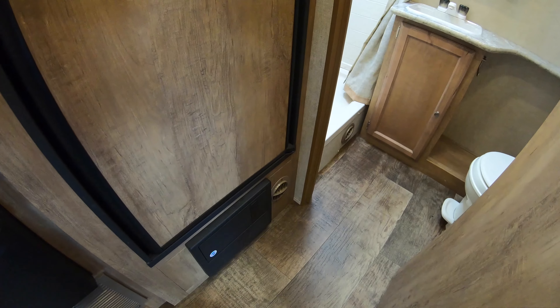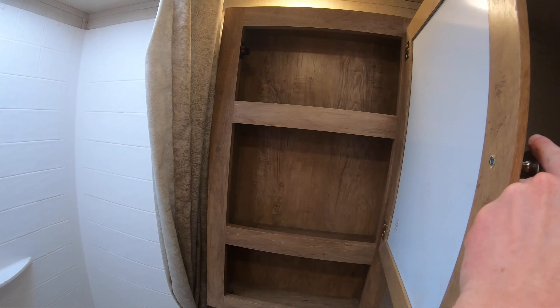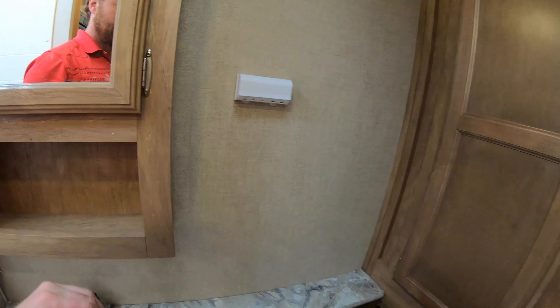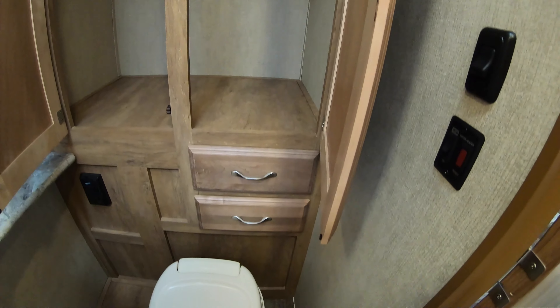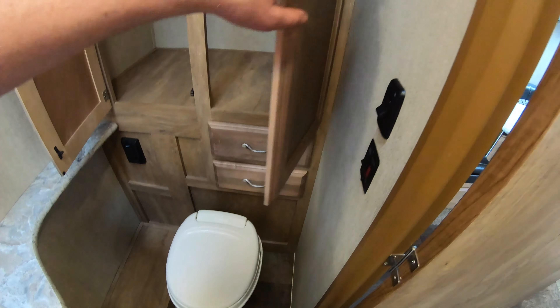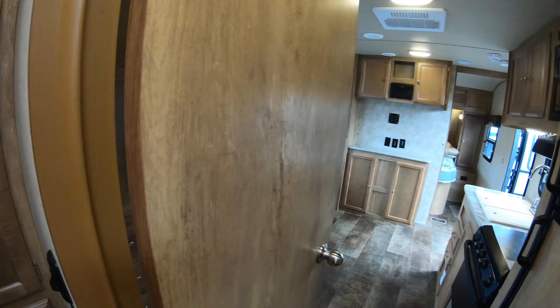Into the bathroom — one nice thing, not just the bathroom but everywhere, you'll notice the heat vents are all up off the floor. The shower is very easy to step into, not the bathtub style. It's very tall, with a spot for soap. There's a medicine cabinet and really good storage in here — huge hanging storage and drawers down below. Lots of space in here.